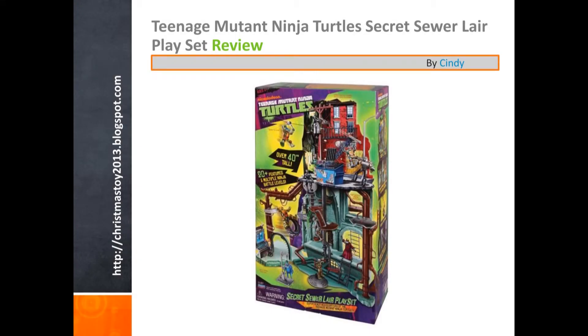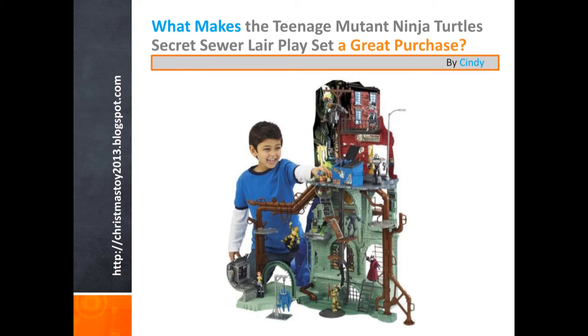Howdy, my name is Cindy, and I am here to tell you about the Teenage Mutant Ninja Turtles Secret Sewer Lair Play Set.